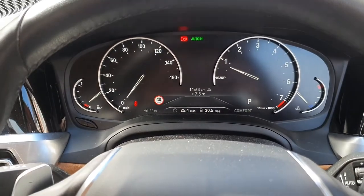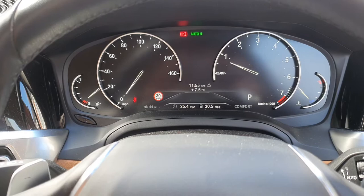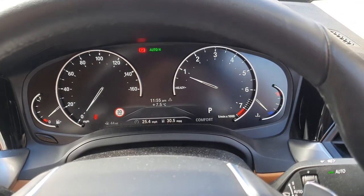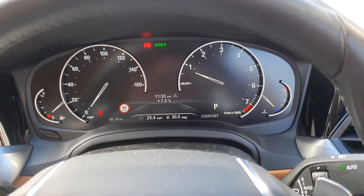This one has the normal analog dials, which I probably prefer because the digital ones look a bit dodgy if you ask me. Nothing wrong with a typical BMW really.